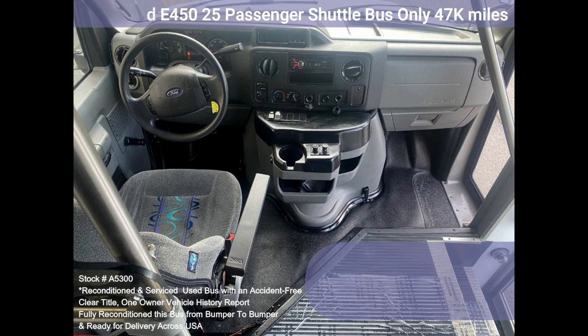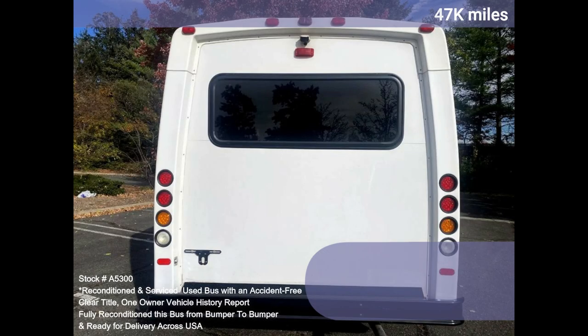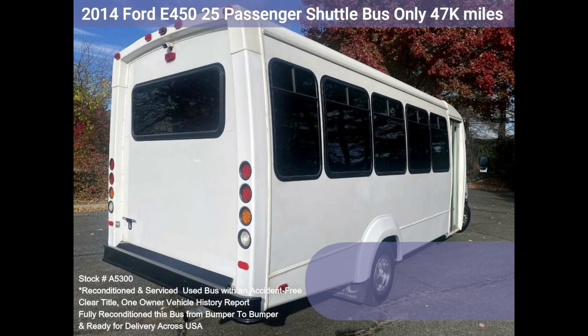We have fully reconditioned this bus and refinished the exterior to give it an excellent appearance. As part of our reconditioning process, the bus was fully serviced and inspected, and any repairs were done as needed to make it fit for any use. One owner, accident-free, clean title vehicle history report.